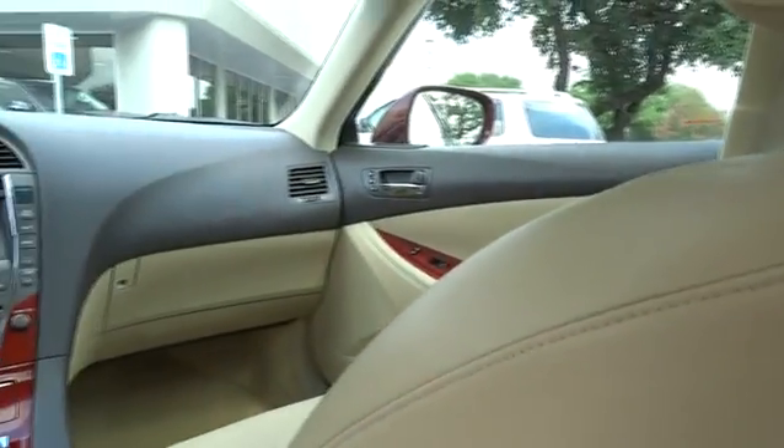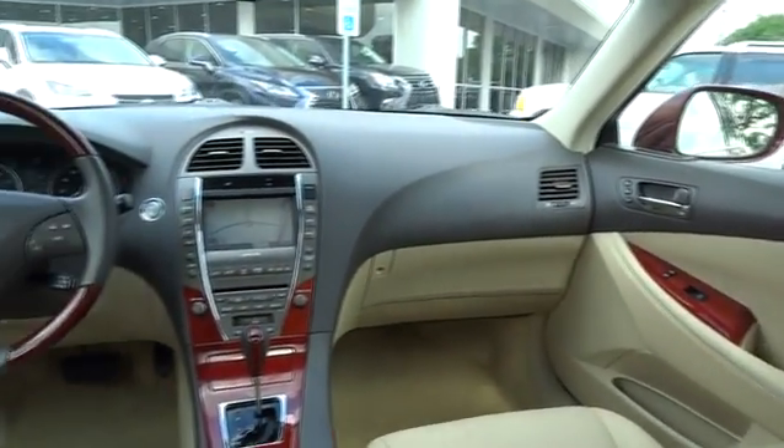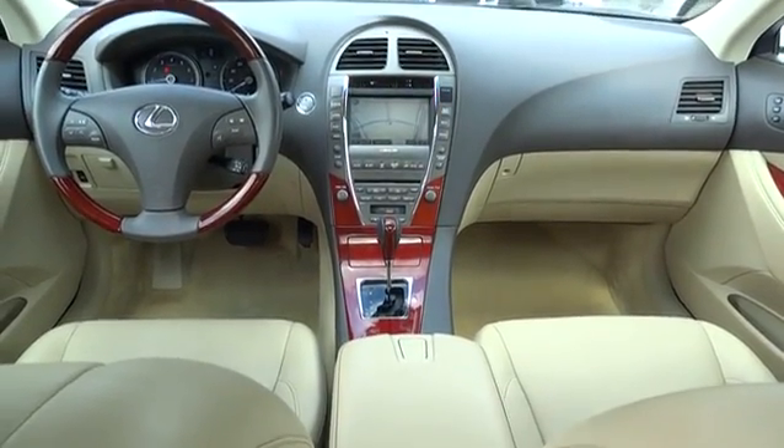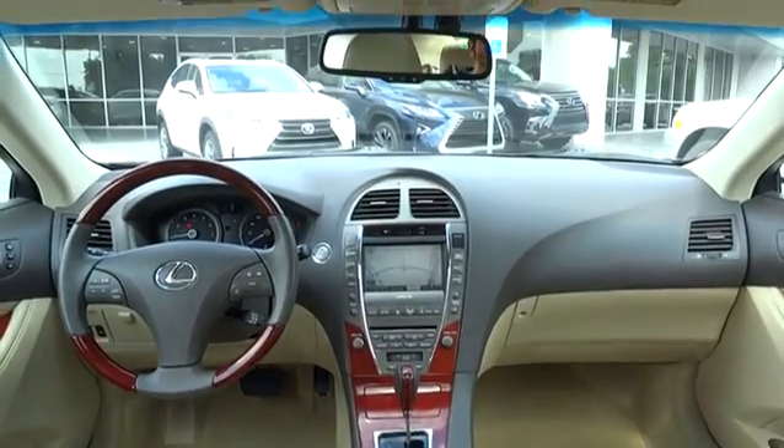Adjustable steering wheel, keyless start, cruise control, floor mat, auto dimming rear view mirror, four wheel disc brakes, aluminum wheels, rear defrost, climate control.